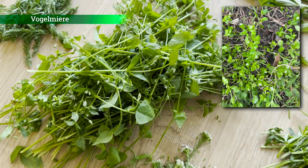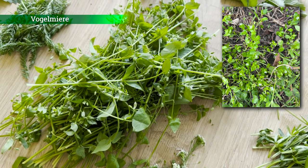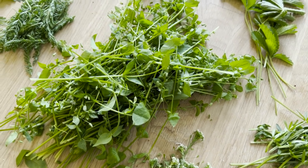Dann haben wir hier die wundervolle Vogelmiere. Die Vogelmiere gehört mit zu meinen Lieblingswildpflanzen. Das ist eine relativ milde Wildpflanze, auch gut für Einsteiger geeignet. Der Geschmack wird oft so nach Mais und Erbse beschrieben.